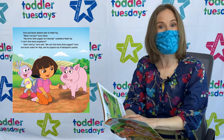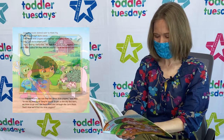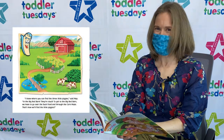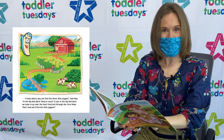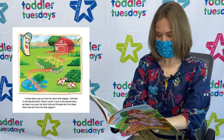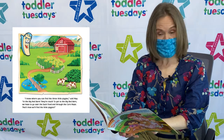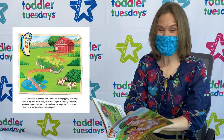Dora and Boots called for Map, and he popped out of Backpack's pocket! I know where you can find the three little piggies! Said Map. In the big red barn - they're stuck! To get to the big red barn, we have to go over the duck pond and through the corn maze! That's how we'll find the little piggies!